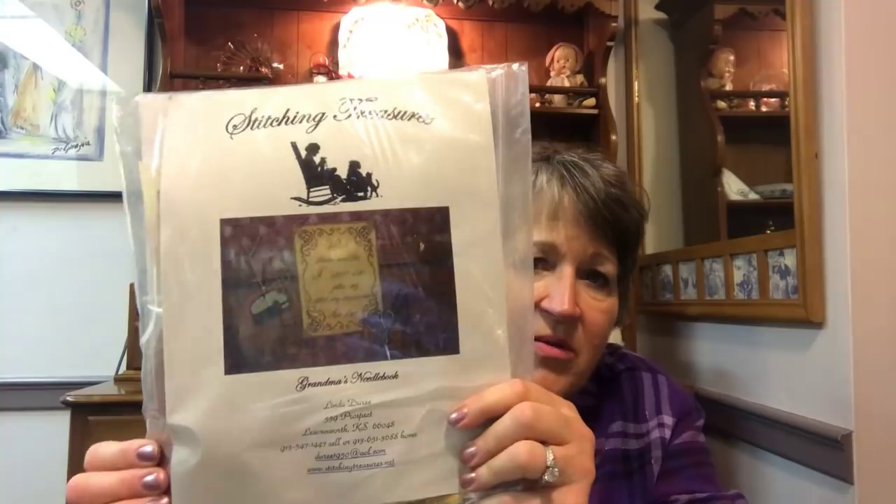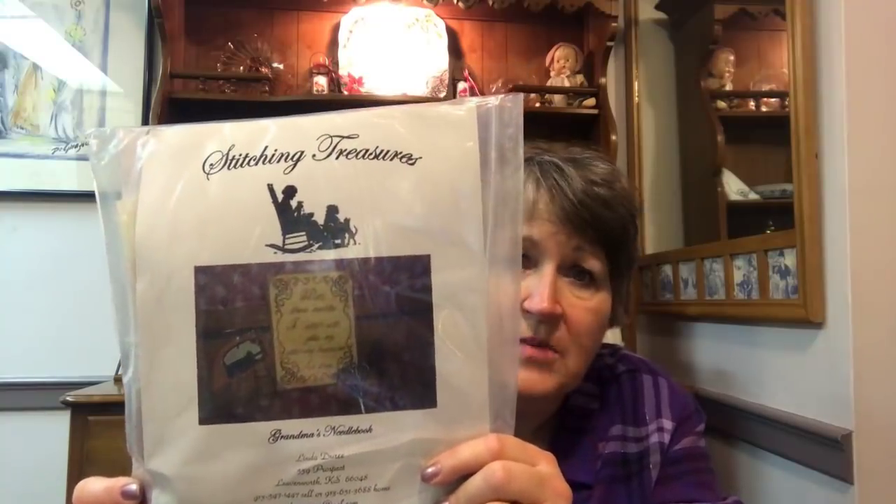All of her kits come with everything you need to finish it. All of the mat board is pre-cut, all the fabric, threads, needle — everything. So that's Grandma's Needle Book.